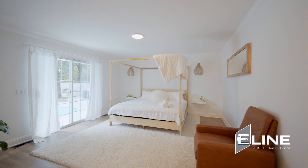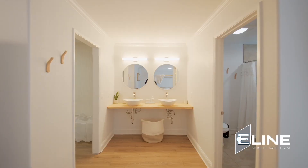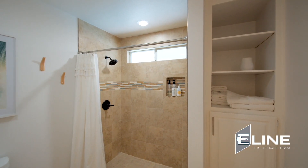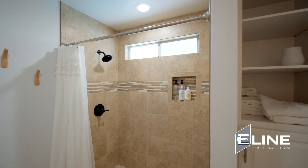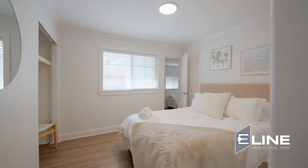Stepping into the master with these beach vibes continuing — look at these tile floors in the bathroom, the tile shower. You have this open patio right to your pool.